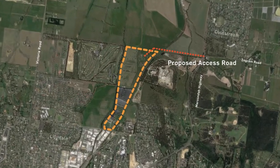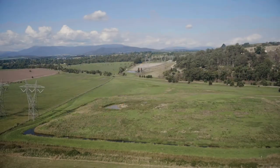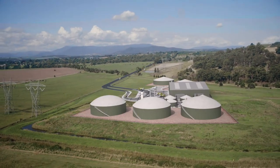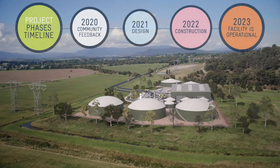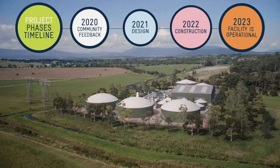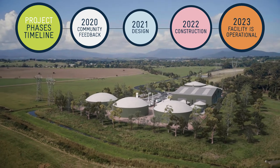We're in the early stages of developing the project in Lillydale, and now is the time for you to help shape the look of the facility and how it operates before we finalise our design and start building. We will build through 2022 and the facility should begin accepting waste from suppliers from 2023.